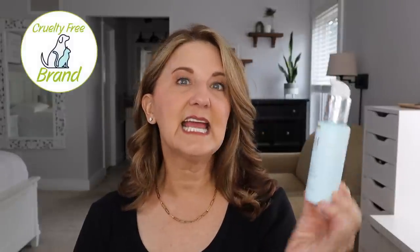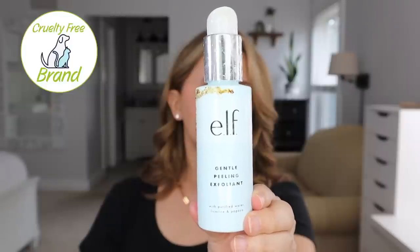This is from e.l.f. — it's the Gentle Peeling Exfoliant. I use it in two different ways. Number one, I use it every time I shave or microplane my face, immediately after to get the extra skin the blade didn't remove, and it just cleans it perfectly. I love it for that. Then you go in with your moisturizer. I also use this sometimes when my skin feels a little dull or I have some patches of dryness. This is wonderful.